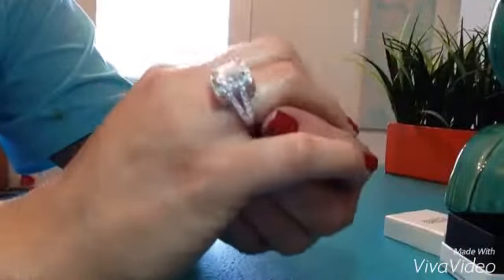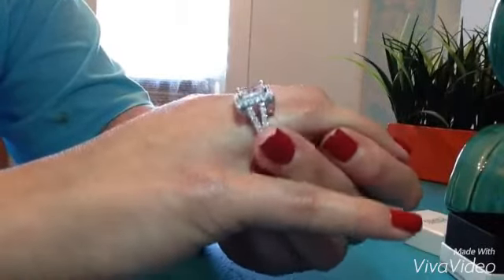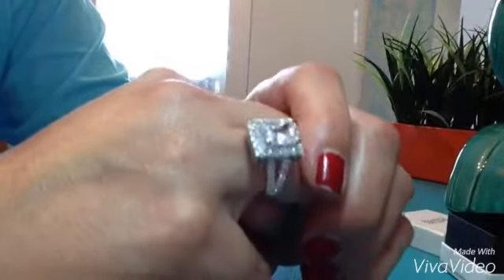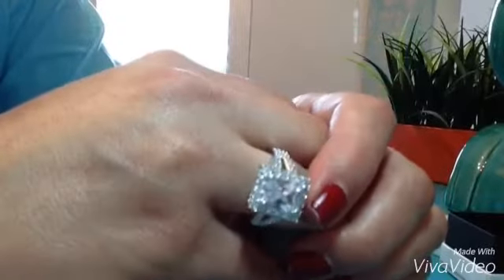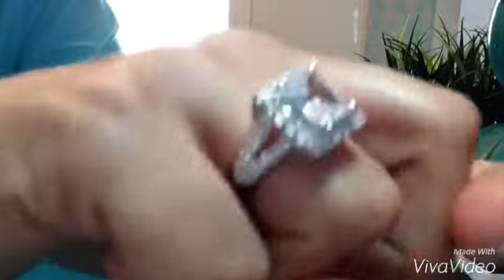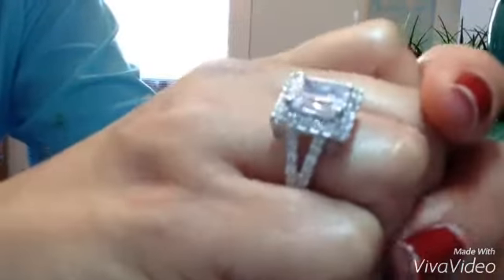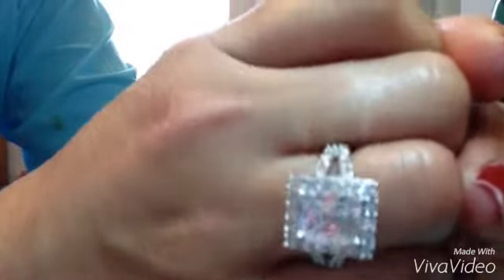It's definitely a showstopper for sure. If you're wearing this ring, you're going to get a lot of attention. I just can't get over — I was not expecting it to be so sparkly and so big, but it's not too big. It's a ring that I would be proud to wear. It's really, really beautiful. Just look at that. All the details of this ring are perfect.